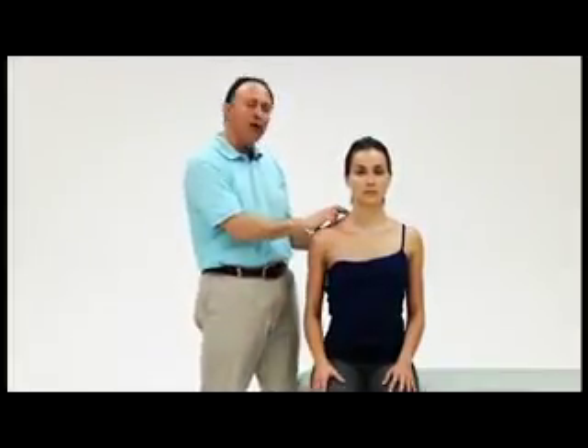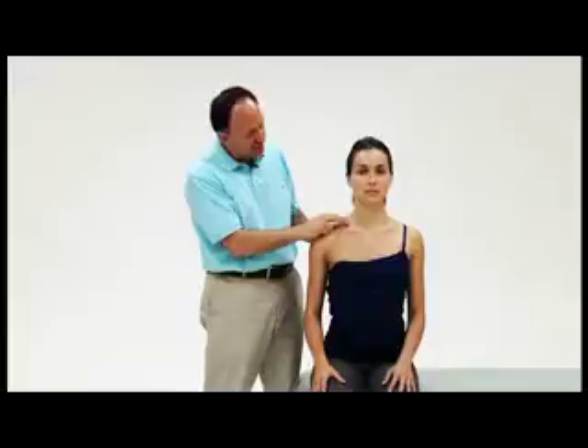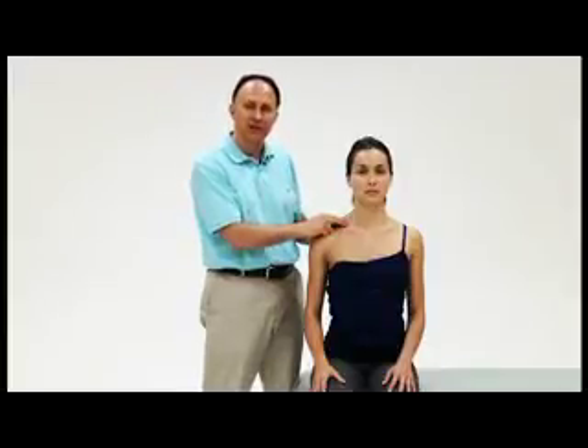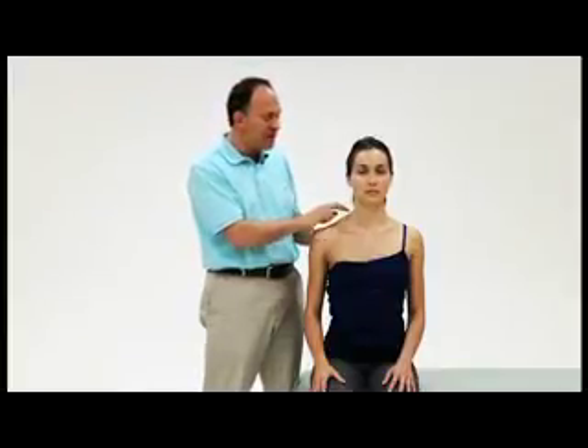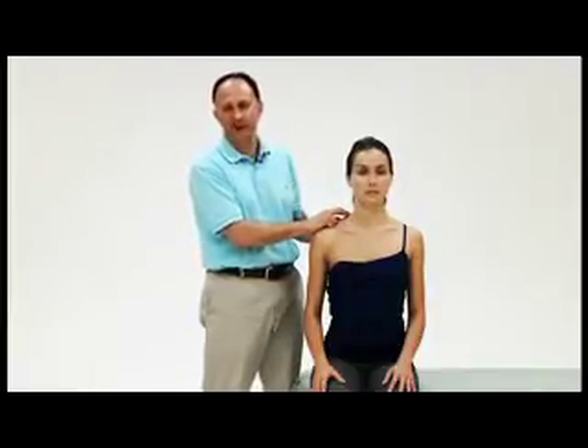If the client has a cervical rib, it will very often also show as positive on Adson's test, which was used for the anterior scalene syndrome version. However, definitive assessment or diagnosis of a cervical rib requires a radiograph — an X-ray.